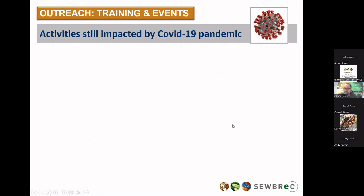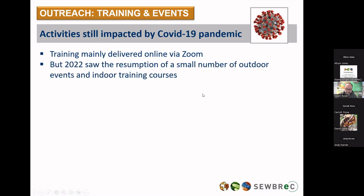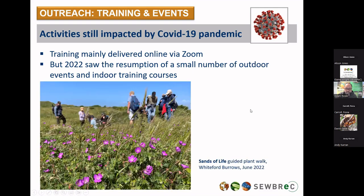Moving on to some of our outreach work. Field activities — our recorders days, bioblitzes, and training days — were still affected by the COVID-19 pandemic during 2022. We didn't get back to full capacity for delivering and attending events, but we carried on delivering a lot of training via Zoom. We did see resumption of a number of outdoor events and indoor training courses, and hopefully that will change dramatically during 2023 as we get back to more events than ever. Just a pretty summery shot to remind you what summer looks like: Whitford Burrows in June for a walk led by Barry Stewart, the famous Barry Stewart of number-one-on-the-charts fame.